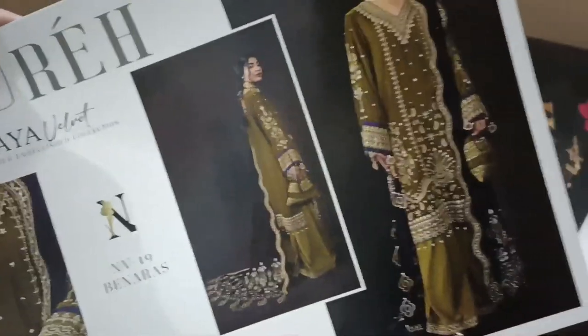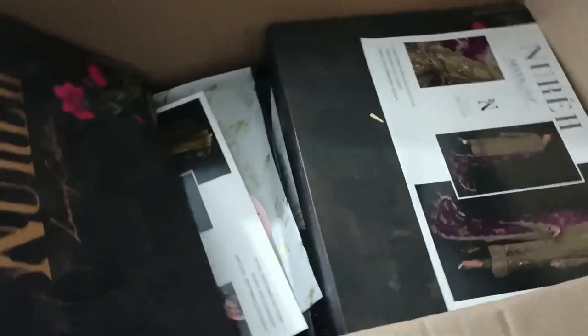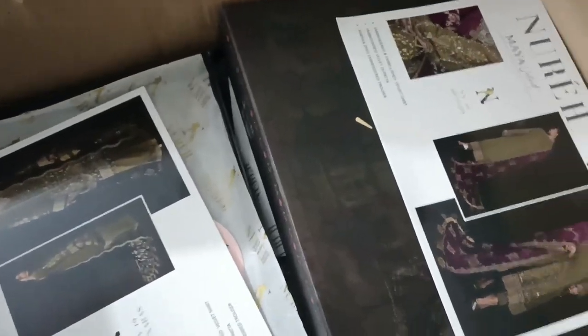Now, step by step, I will open the model picture and show you how beautiful things you are getting. And then velvet, velvet is the winter beauty. Look at this, it's very nice.